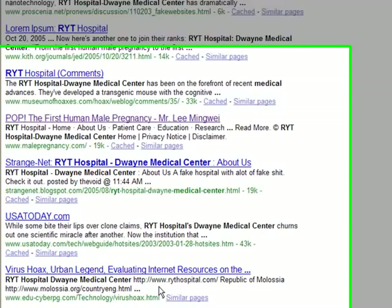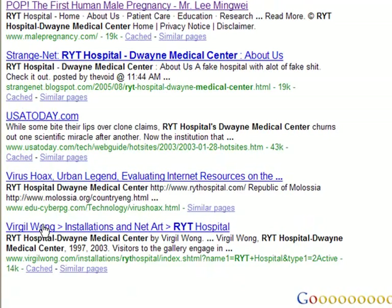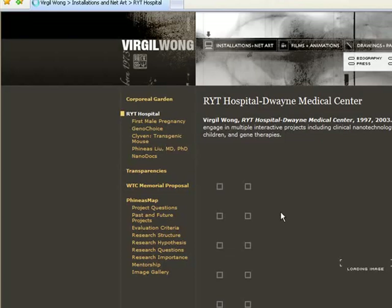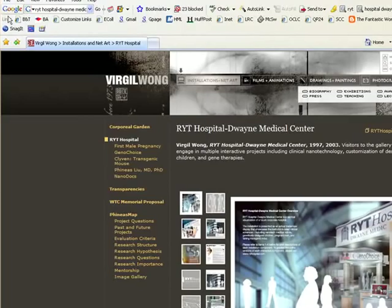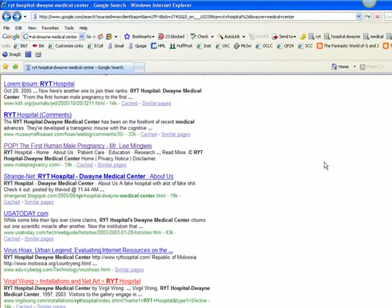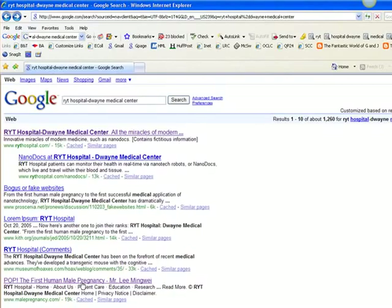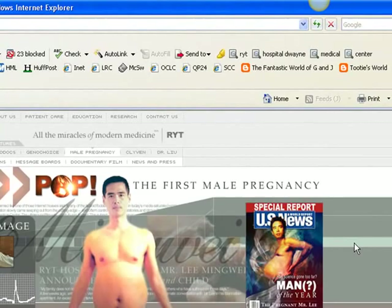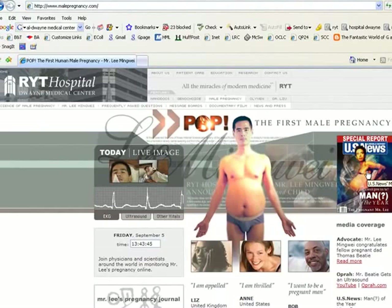You can also see something from USA Today — that would be another good place to look. Here's another one: 'Virus Hoax, Urban Legend.' When you start seeing a lot of this stuff, it should start clueing you into the fact that this is made up. And then when we come down to Virgil Wong, we find the artist who came up with this site. You can read a little about Mr. Wong, but if you were just to go through RYT Hospital, it is quite hard to figure out that it is just an art project.